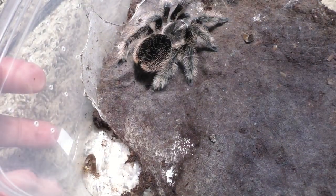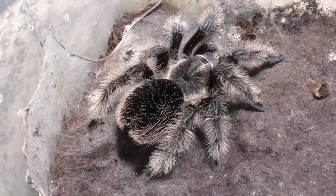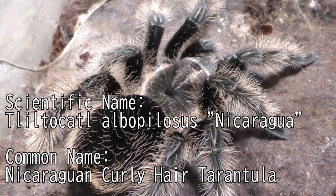Why hello there everyone, I'm Laxo aka TheKumoSensei, minasan, ohayou gozaimasu, and today we're going to be discussing one of the most oversaturated tarantulas in the market and in the tarantula hobby — the Tliltocatl albopilosus, Nicaragua.